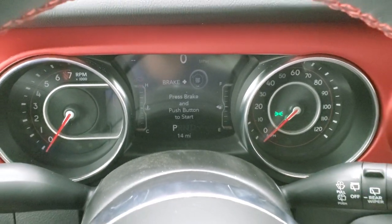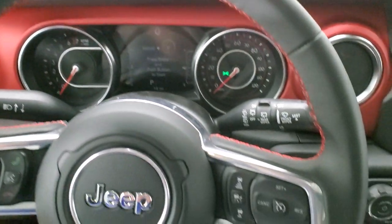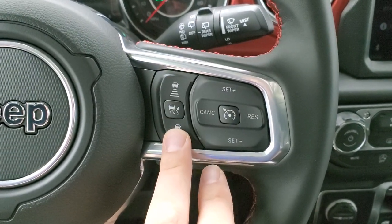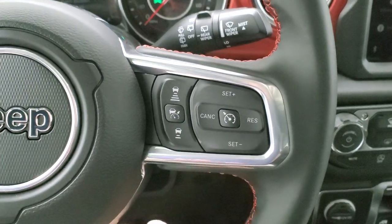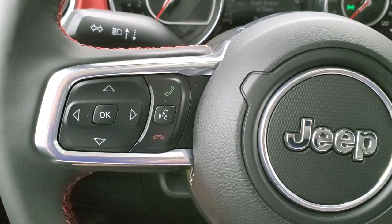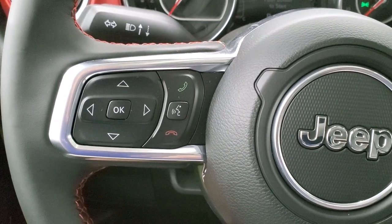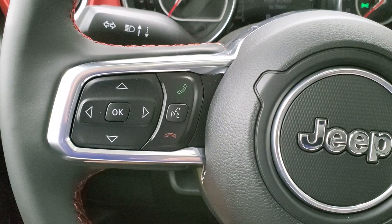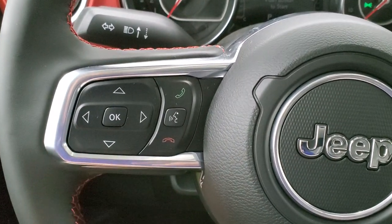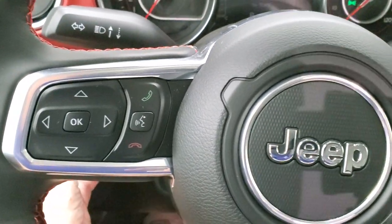You get the seven-inch LCD display and the leather-wrapped steering wheel. Cruise controls are on the right — this is your adaptive cruise control, which keeps you a set distance behind the car in front of you and maintains that distance. Bluetooth and information center controls are on the left, and you get audio controls on the back of the steering wheel.